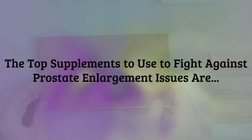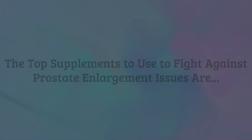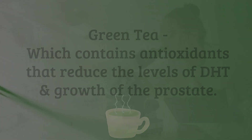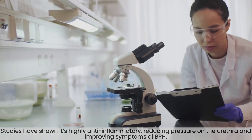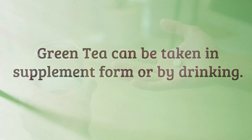The top supplements to use to fight against prostate enlargement issues include green tea, which contains antioxidants that reduce the levels of DHT and growth of the prostate. Studies have shown it's highly anti-inflammatory, reducing pressure on the urethra and improving symptoms of BPH. Green tea can be taken in supplement form or by drinking.